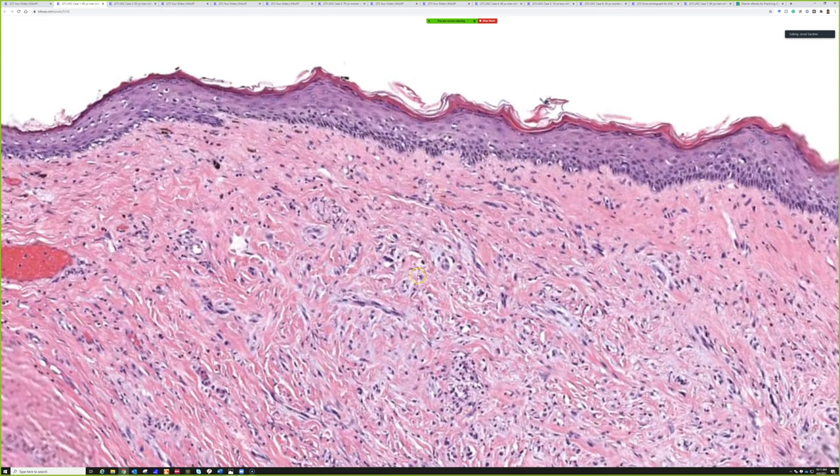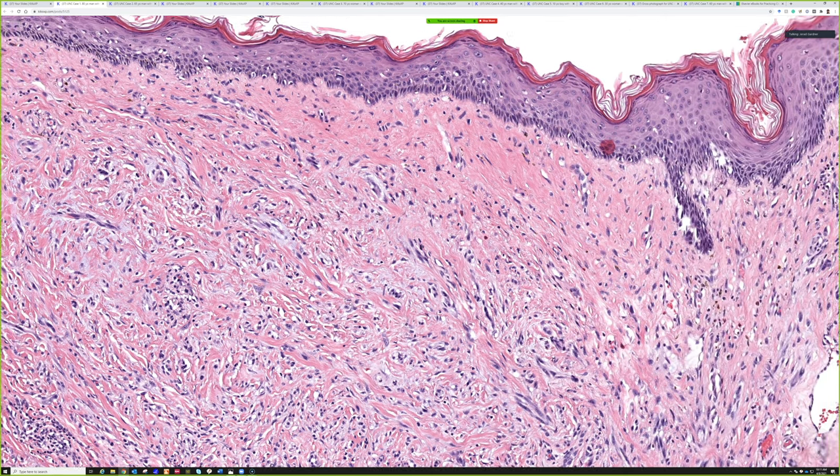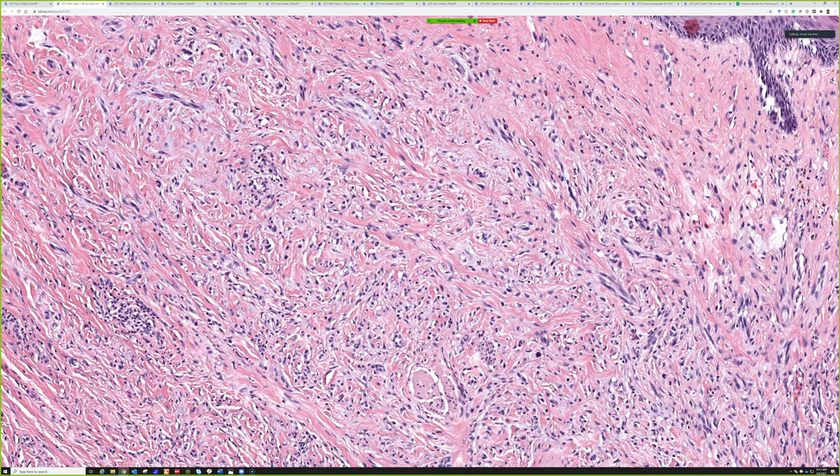I always have a low threshold - especially on a shave - if something looks like scar but there's some atypia or lymphocytes in an old sun-damaged person without a good reason for a scar: do an S100 or SOX10. Those are the stains that will identify desmoplastic melanoma. Desmoplastic melanoma is almost always completely negative for HMB45, MART1/Melan-A, and other melanocyte markers. The workhorse stains are SOX10 and S100, which will stain many of the spindle cells.